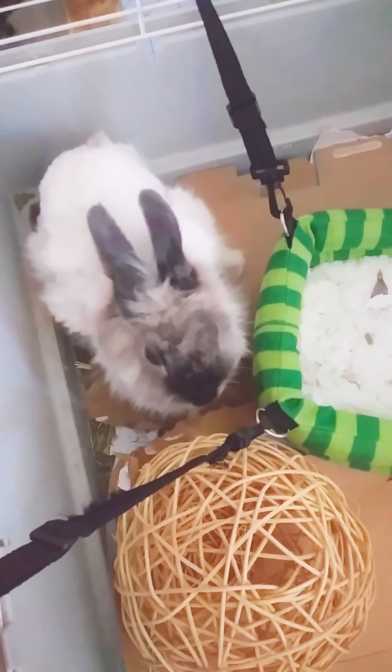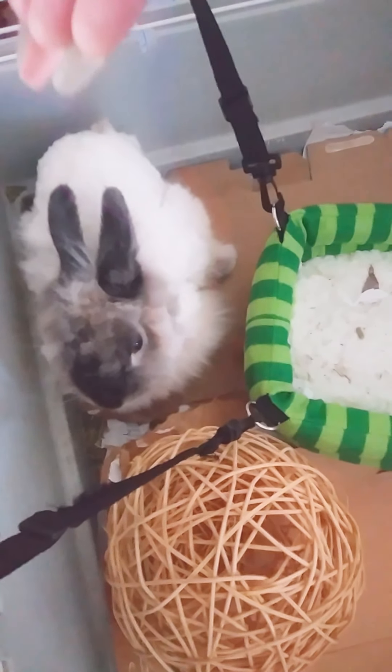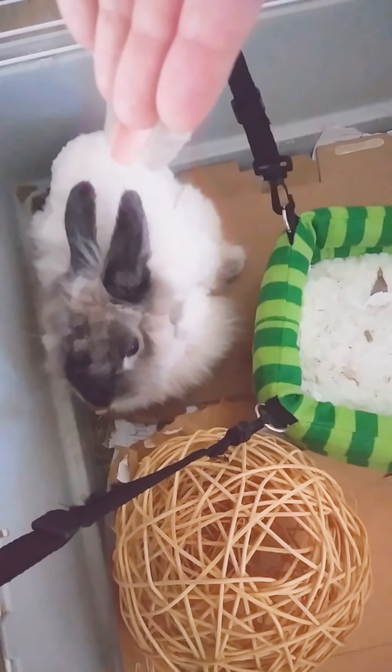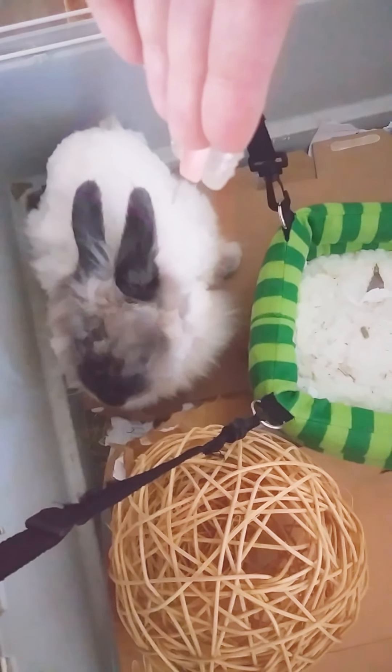I would think she's some sort of swaying rabbit because she just sways. See how she sways? She sways this way and then she's going to sway this way. See how she sways here?